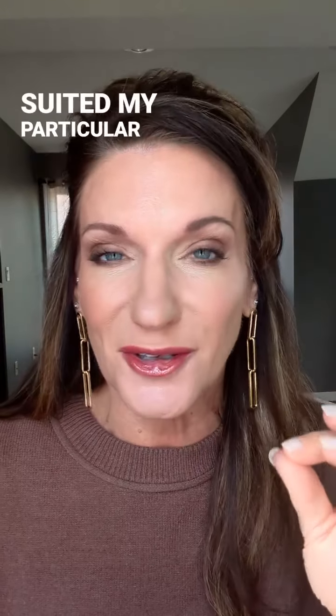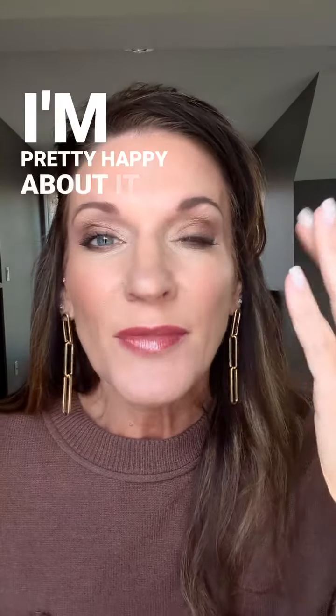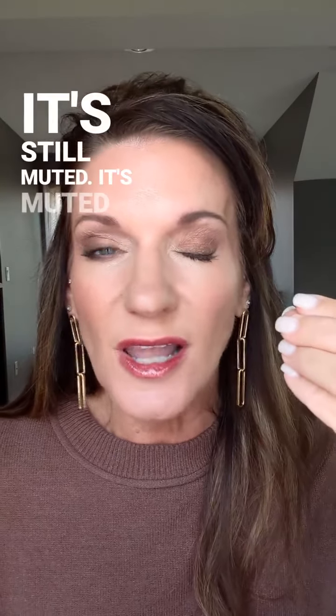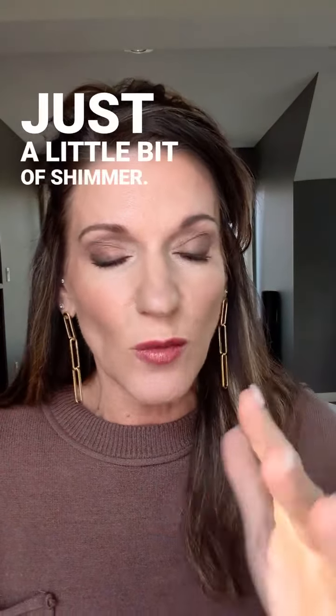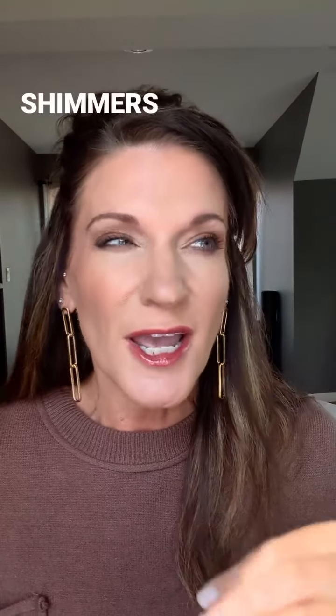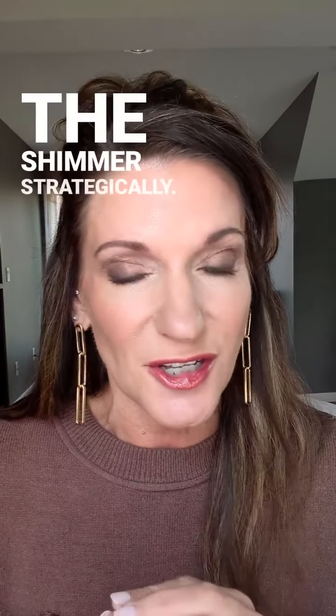Eyes wise — this actually suited my particular eye color, so I'm pretty happy about it. It's still muted, like a summer, but it's got the warm colors. So shiny penny, rustic, mahogany, cinnabar, gold status — all of those rich colors with just a little bit of shimmer. You want to mix your mattes and your shimmers and use the shimmer strategically.